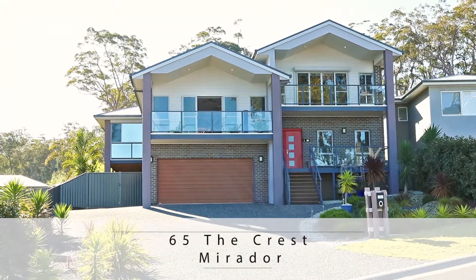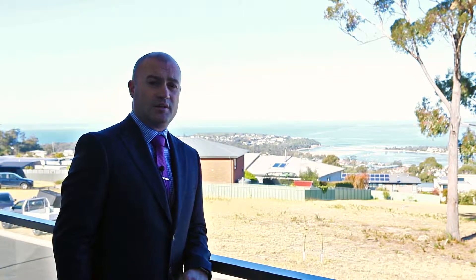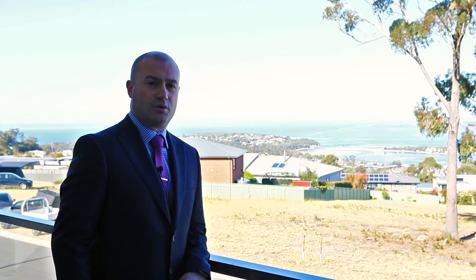If you'd like to make a time to inspect this prestigious property, please contact myself, Trent, or one of my team in the office on 02 6495 3555, or you can find all the details on our website www.marimbularealty.com.au. We look forward to showing you through the property.